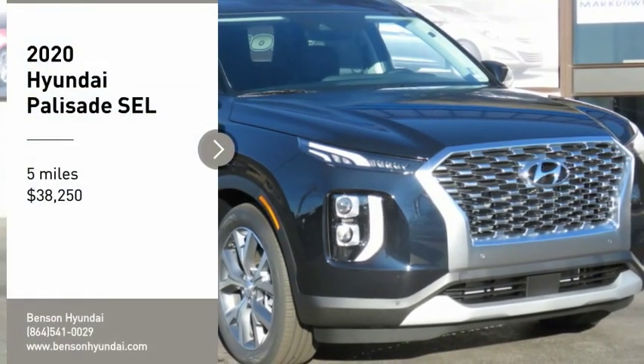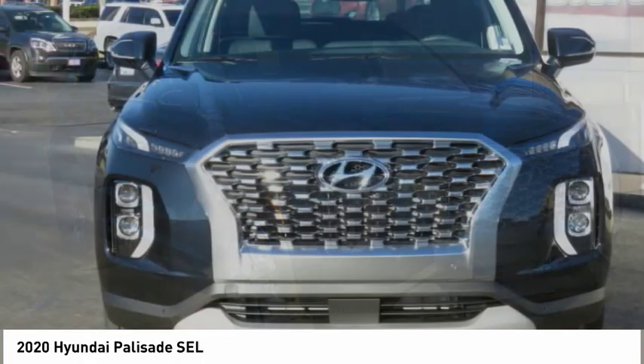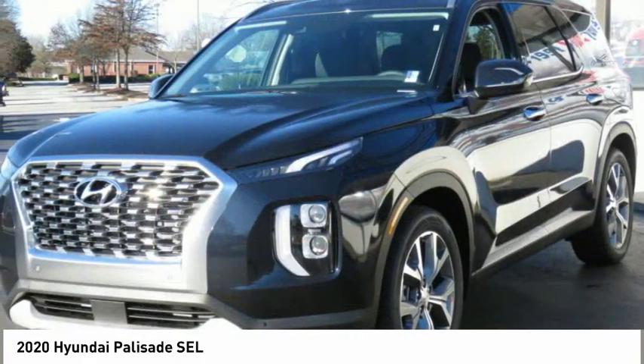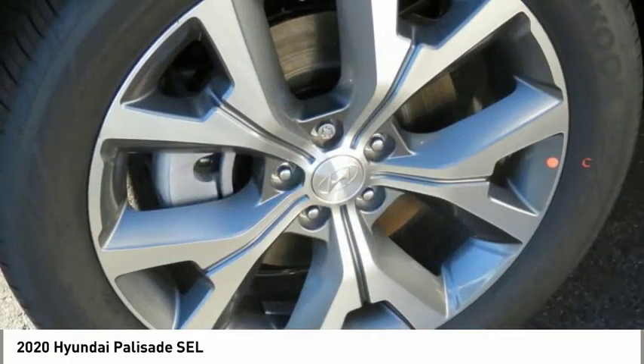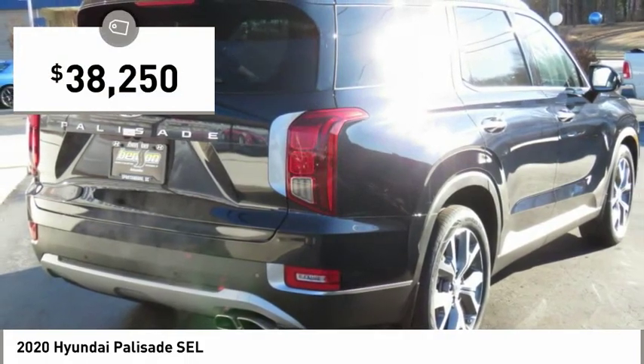Make a great choice today with the 2020 Palisade. The Hyundai Palisade includes loads of interior room, third-row seating, and a stylish exterior. Throw in all the additional technology features and your family will be thrilled to ride around in style. And is priced below $40,000.